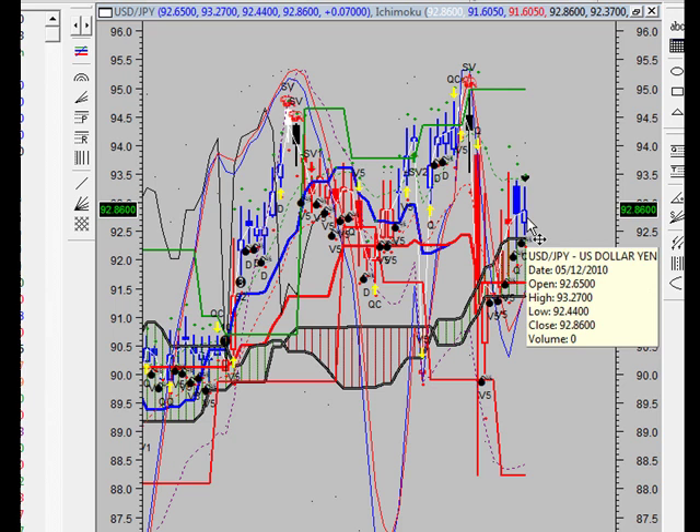The trend channel is up. This means that positive momentum is entering the market. We expect sideways to higher prices within the next three to five days. The last signal was an overbought sell six periods ago.